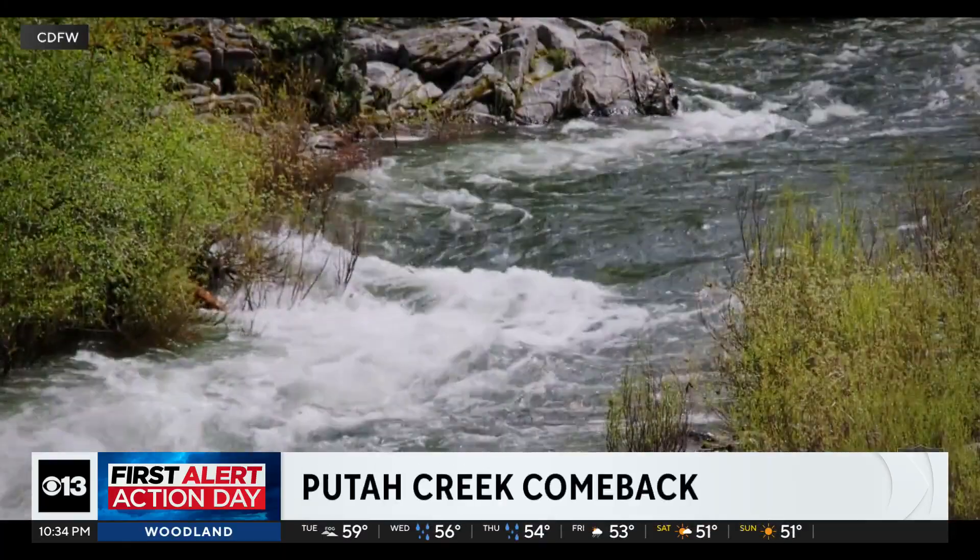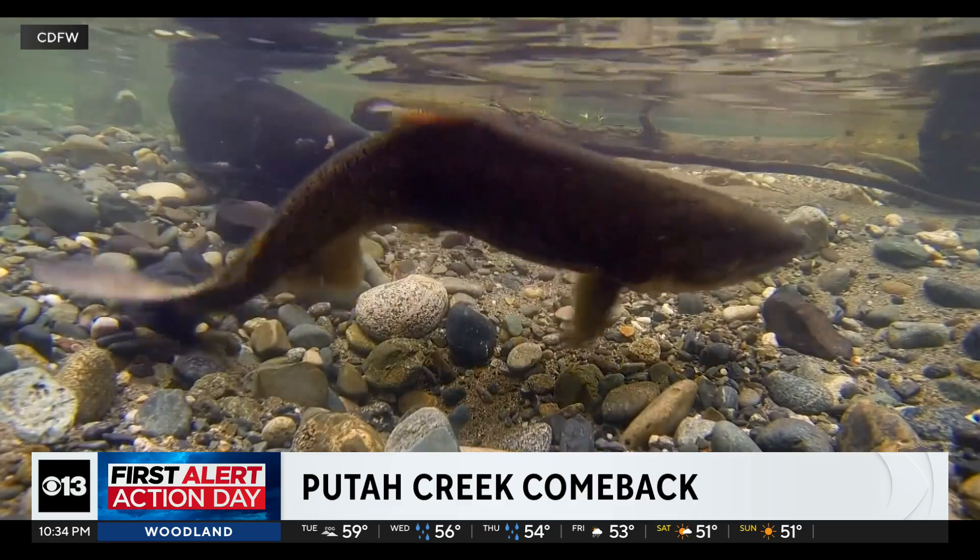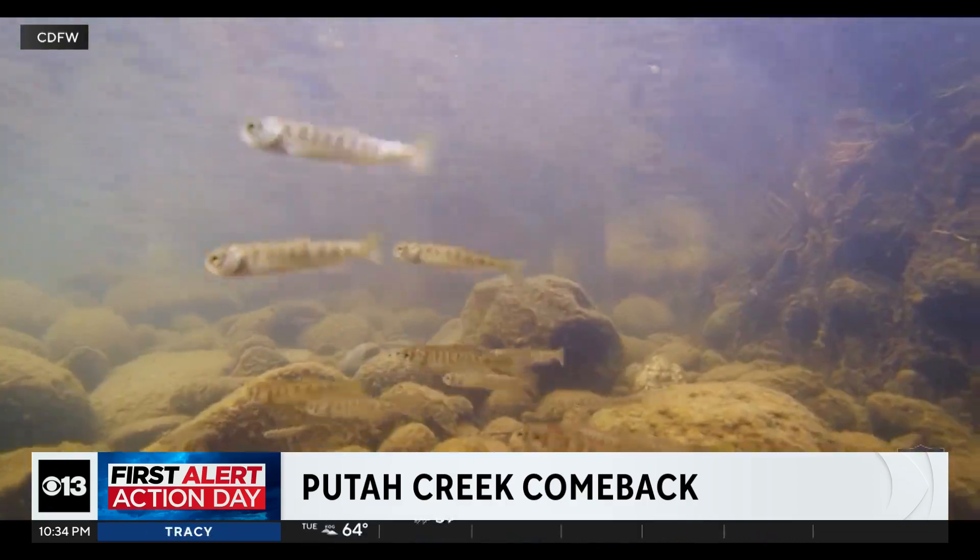The salmon's life journey is long — born in rivers, heading out to the ocean, then fighting their way back upstream to lay eggs. But for years, that cycle has been interrupted.